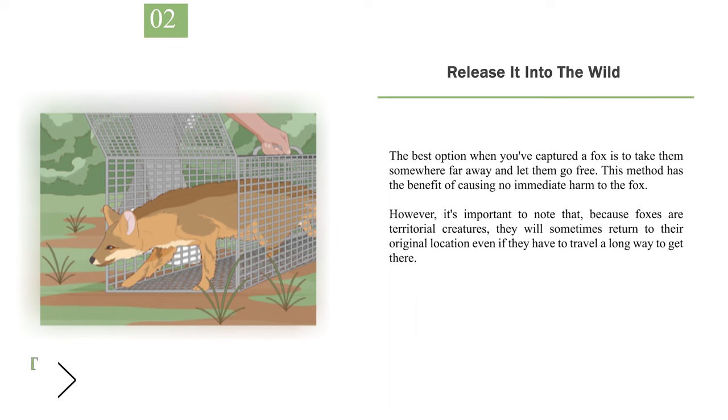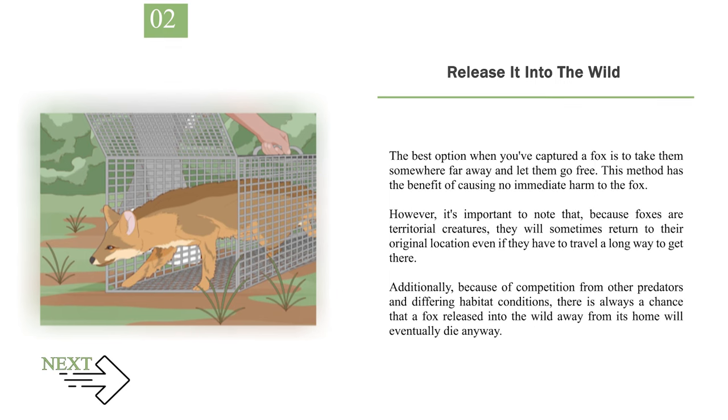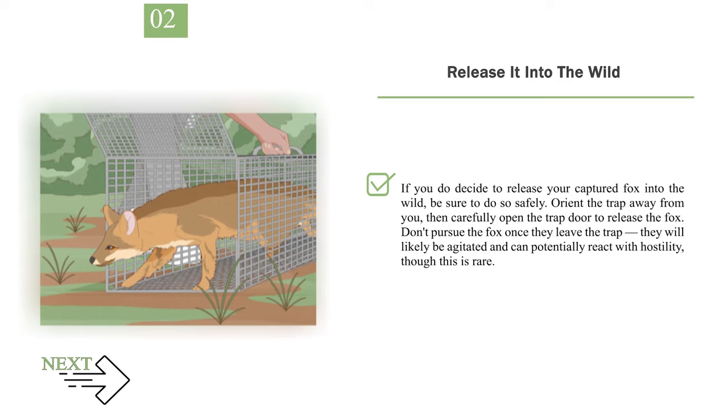Number 2: Release it into the wild. The best option when you've captured a fox is to take them somewhere far away and let them go free. This method has the benefit of causing no immediate harm to the fox. However, it's important to note that, because foxes are territorial creatures, they will sometimes return to their original location even if they have to travel a long way to get there. Additionally, because of competition from other predators and differing habitat conditions, there is always a chance that a fox released into the wild away from its home will eventually die anyway. If you do decide to release your captured fox, orient the trap away from you, then carefully open the trap door to release the fox. Don't pursue the fox once they leave the trap, as they will likely be agitated and can potentially react with hostility, though this is rare.